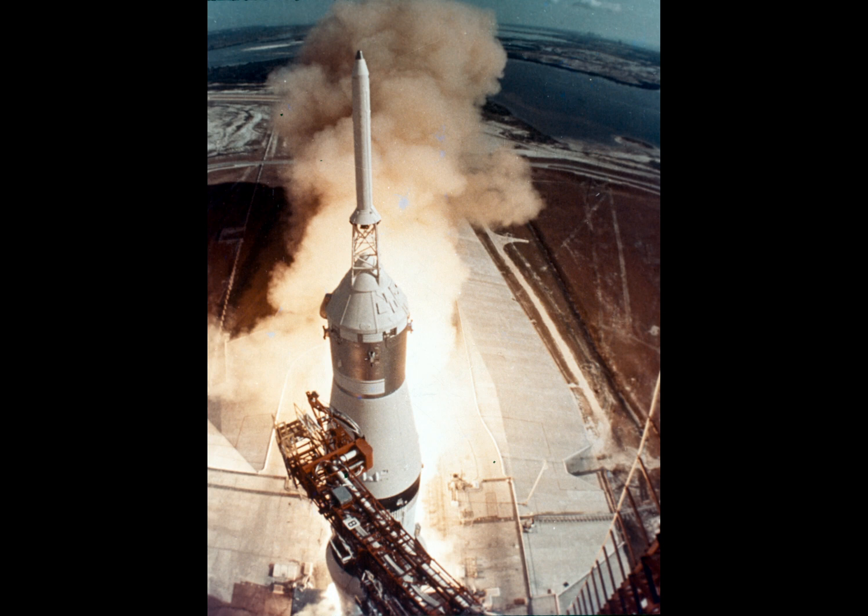10, 9, ignition sequence start. 6, 5, 4, 3, 2, 1, 0. All engines running. Liftoff. We have a liftoff.